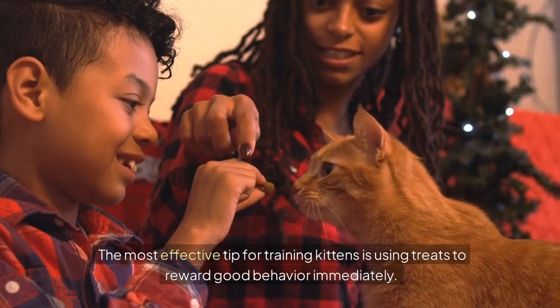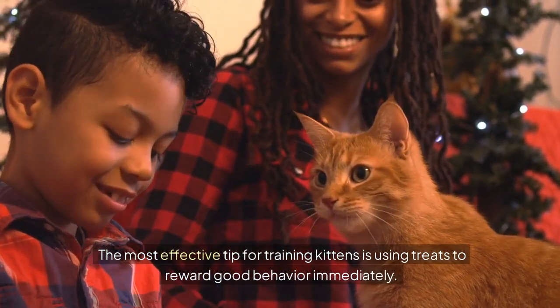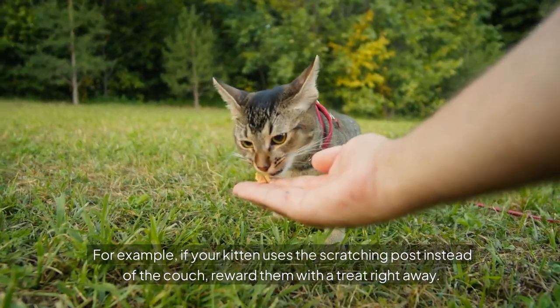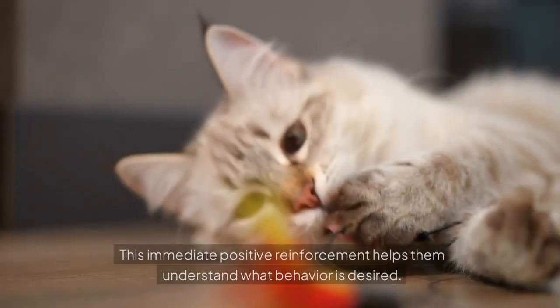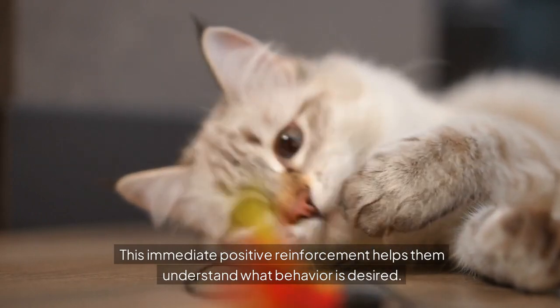The most effective tip for training kittens is using treats to reward good behavior immediately. For example, if your kitten uses the scratching post instead of the couch, reward them with a treat right away. This immediate positive reinforcement helps them understand what behavior is desired.